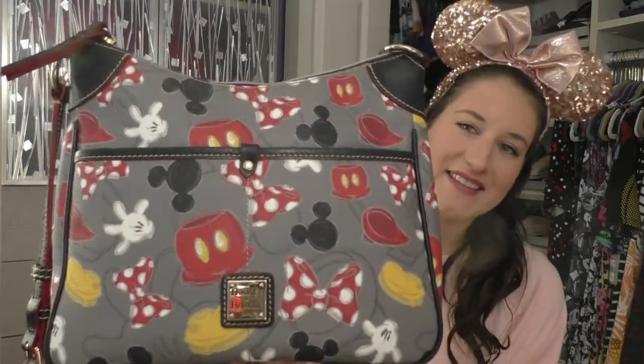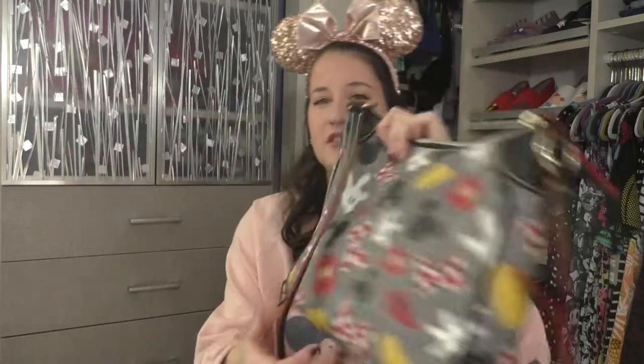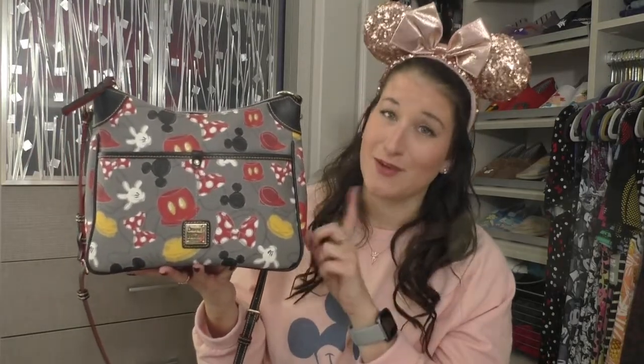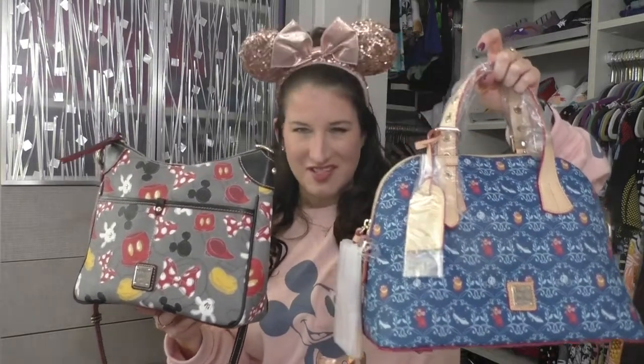Dooney & Bourke bags are my absolute favorite Disney purses and purses in general. This is one of my favorite styles — a crossbody Mickey and Minnie parts bag with two separate compartments, perfect for your phone or anything you need quick access to. It's so durable, and I love the colors — it goes with so much. It can actually fit a lot: a water bottle, juice, snacks, my rather large wallet. This bag is from around 2015, and I think they had this print in a dome style too.